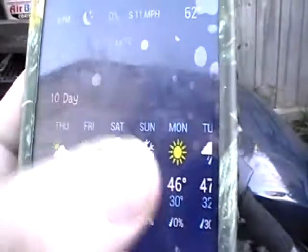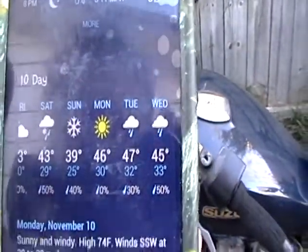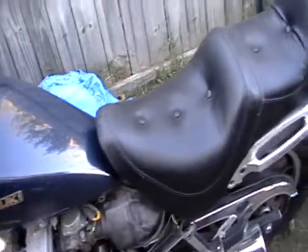Looking at the weather forecast, it's going to be way too cold to do anything for a while, so it's going to suck. But I do have a service manual that I bought for it, which should be coming in fairly soon.